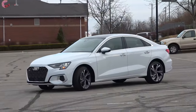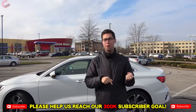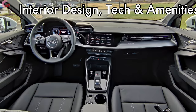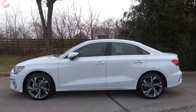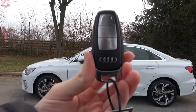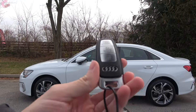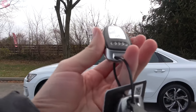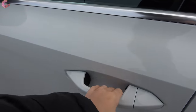Now let's go ahead and check out the inside. As we walk up to this next-generation A3, you'll notice the smart entry system, which is standard on the premium plus trim level or optional on the premium model through the convenience package. We do have the brand new Audi Q5-style door handle design with the nice metal on the bottom. To get inside the vehicle itself, just grab behind the handle and it will unlock.